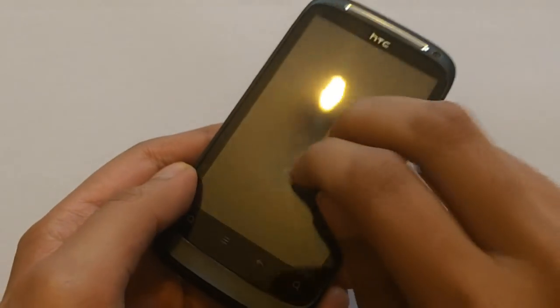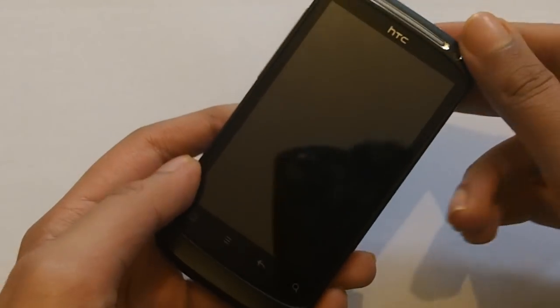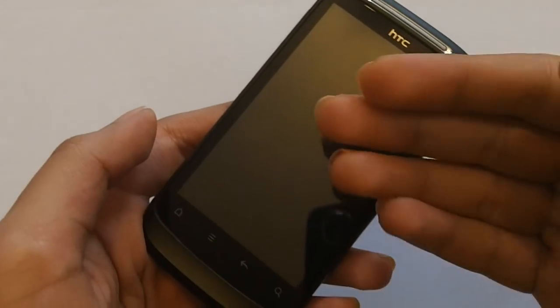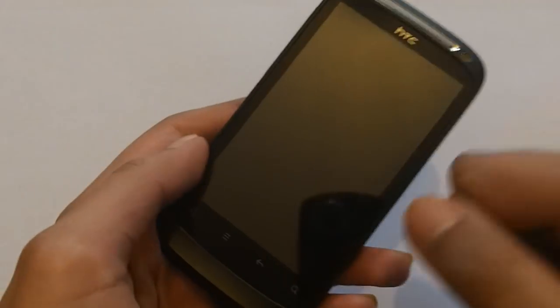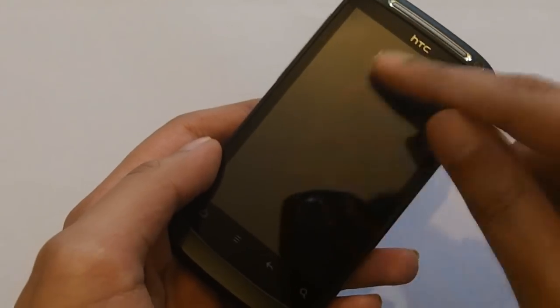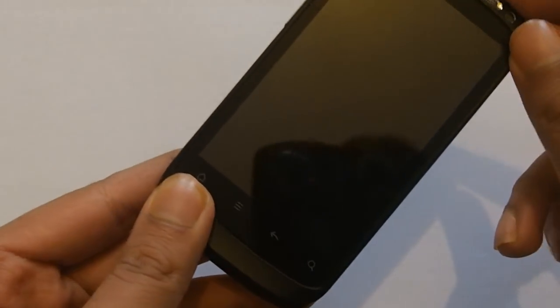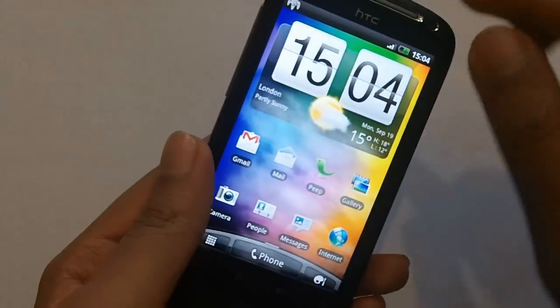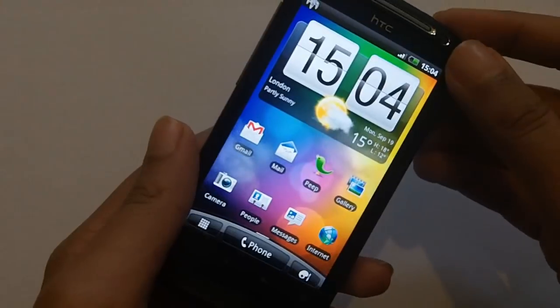Gorilla Glass is something I didn't really notice when I got the phone, but for those who don't know, it's really durable glass — you can see videos on YouTube of people scraping it with a kitchen knife and the screen comes out undamaged with no marks. I'm very happy they used Gorilla Glass on this phone.